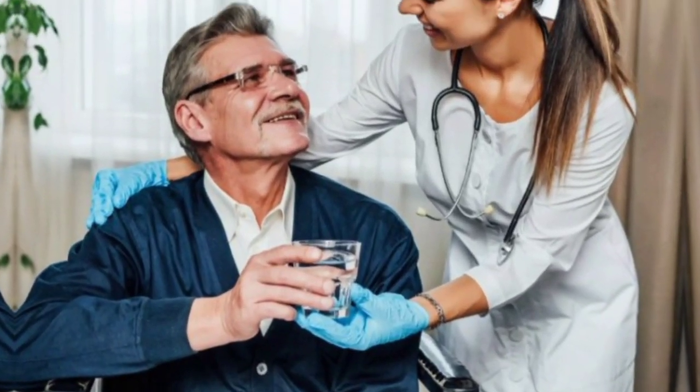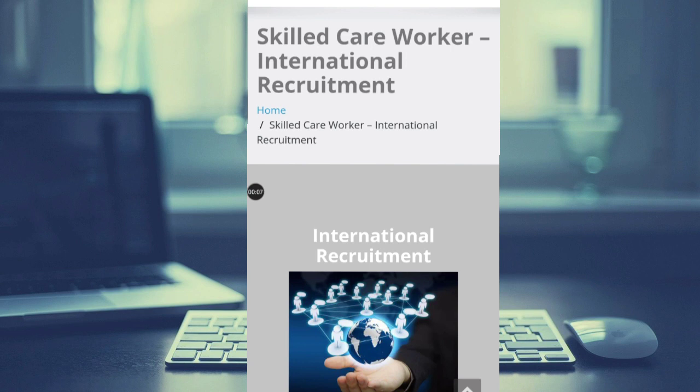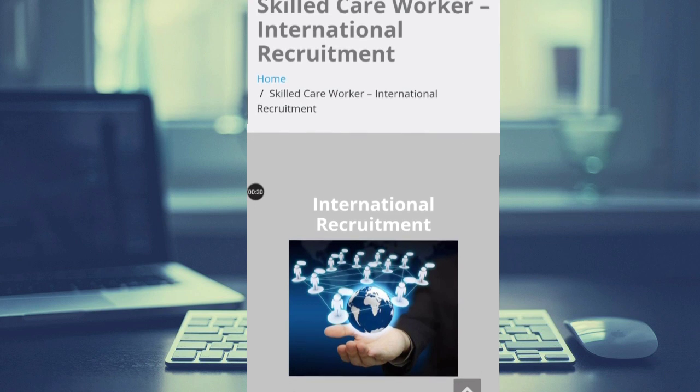Are you dreaming of working as a healthcare assistant or caregiver in the United Kingdom? Then you are watching the right video. If you're someone from Africa, Asia, or any part of the world who wants to work as a care assistant in the UK, this video is going to be one of the best videos for you, because in this video I will take you through this company, which is recruiting international workers.